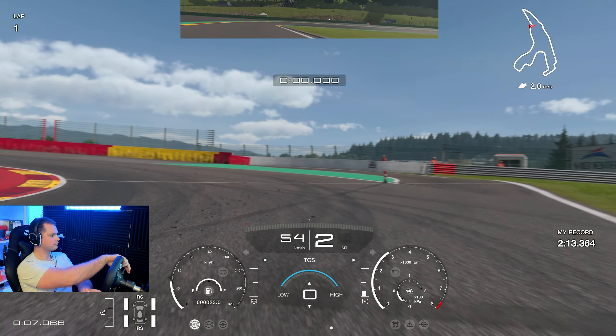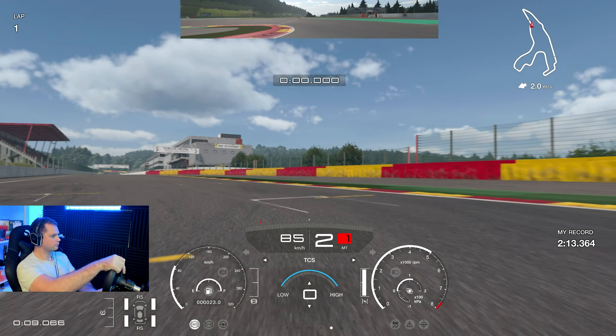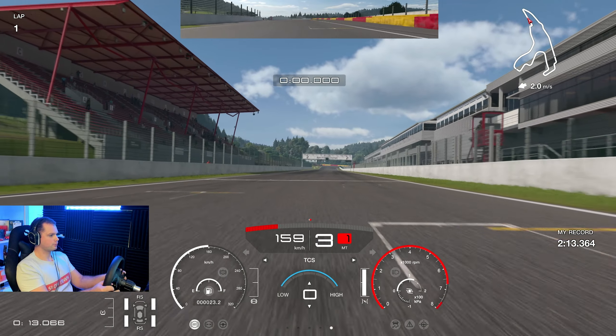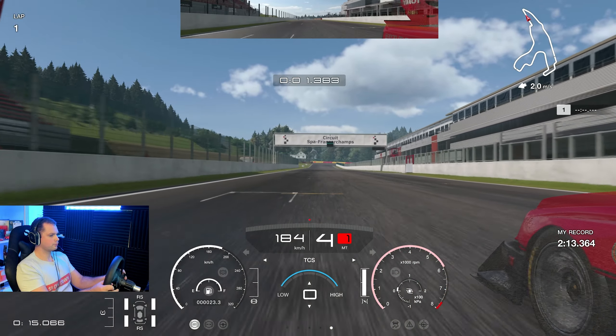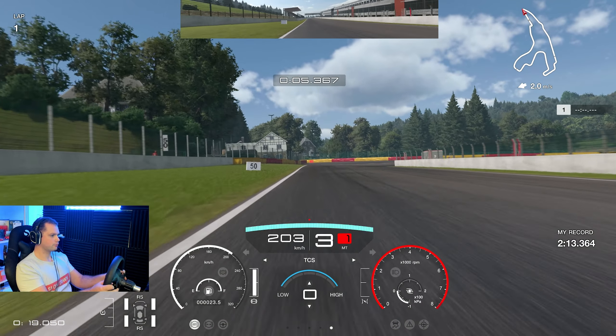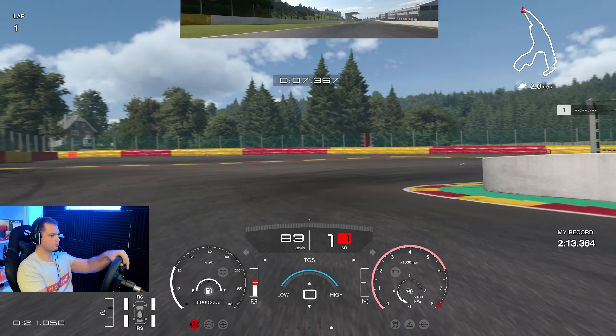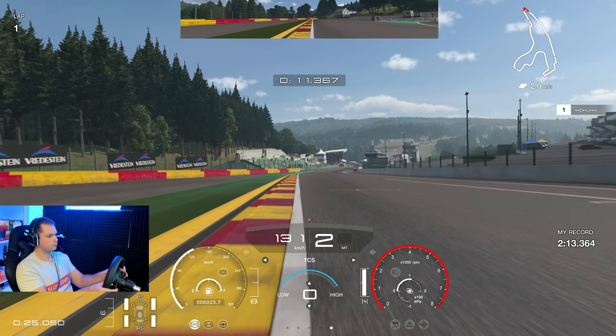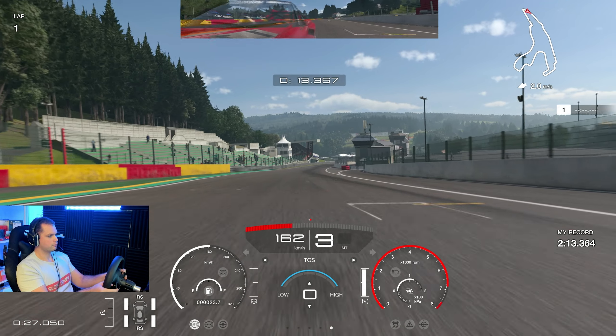That was a 13.0 lap. I know there's a lot more potential — I think I can get into the mid-12s, but that would take a lot of practice. I hope you liked the video. If you did, smash the like button and you might want to subscribe. Thanks very much for watching and I'll catch you next time, bye!